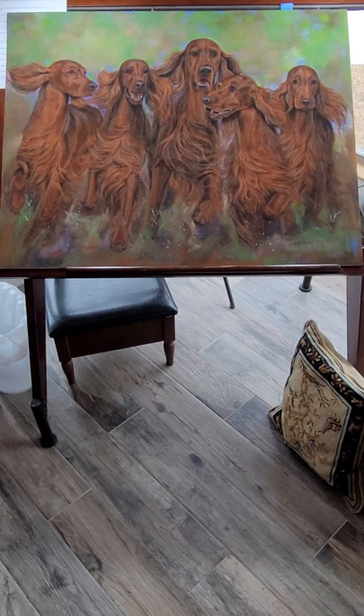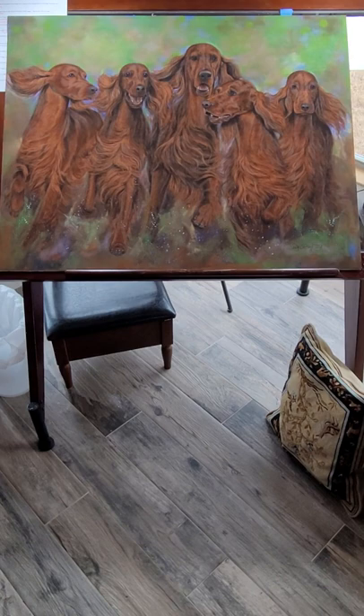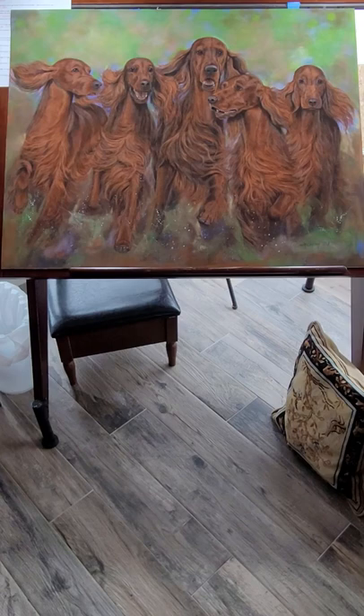Here is my original painting and the title is 'Born to Run.' It's 32 inches wide and 28 inches tall, and features five Irish setters running.